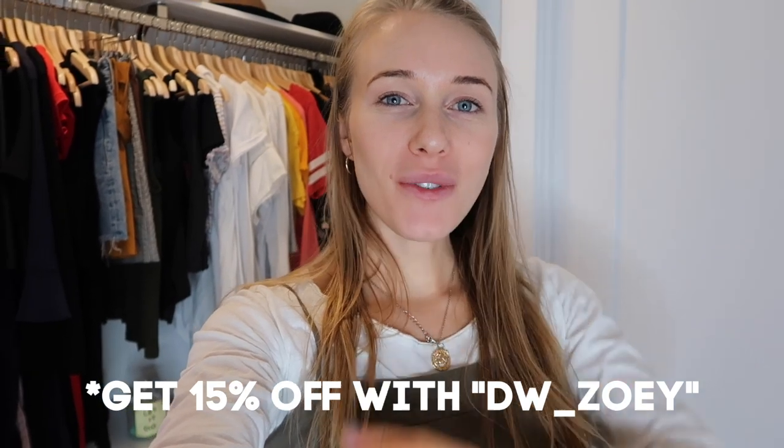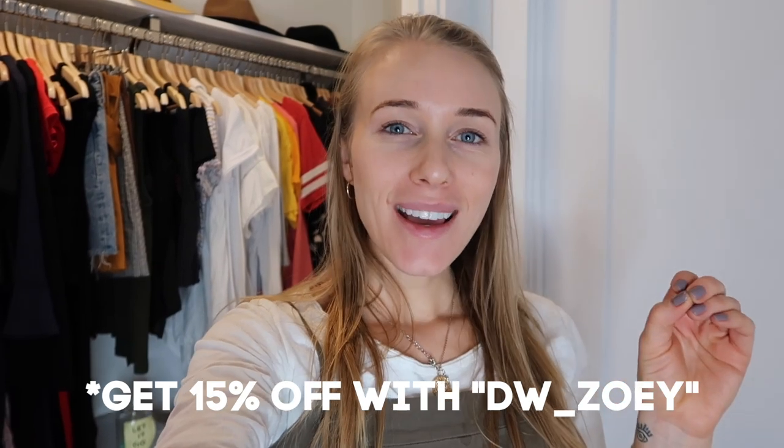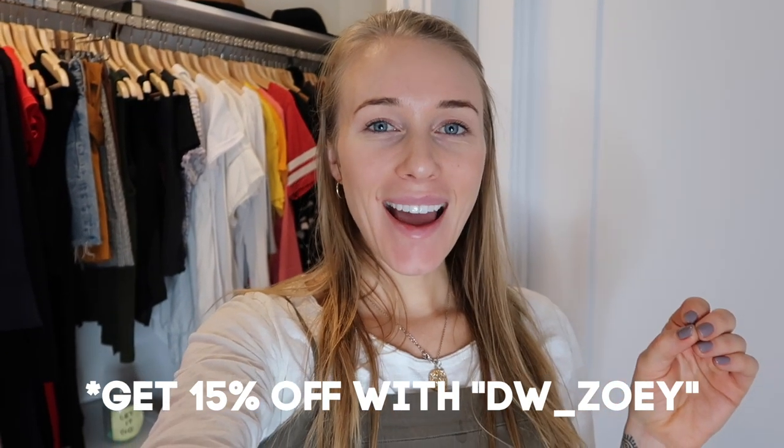So it's been an overall productive decluttering day. And I want to give a big thank you to Daniel Wellington again for sponsoring this video. Don't forget — you get 15% off with the code DW underscore Zoe. So take advantage of that and surprise someone you love for Valentine's Day. Remember, there is 'I love you' engraved on the back.